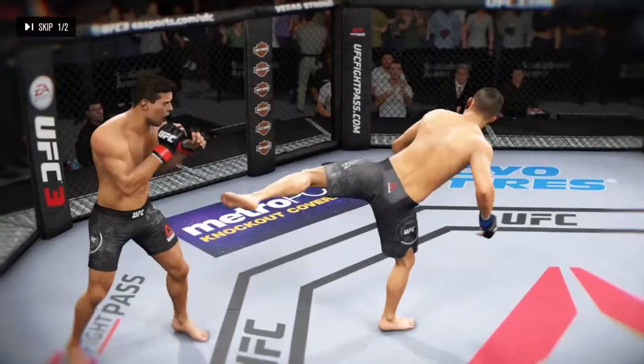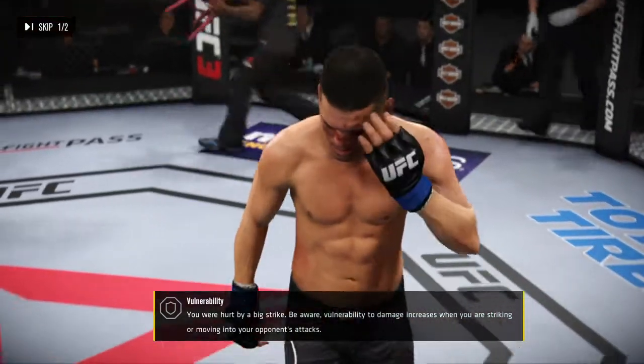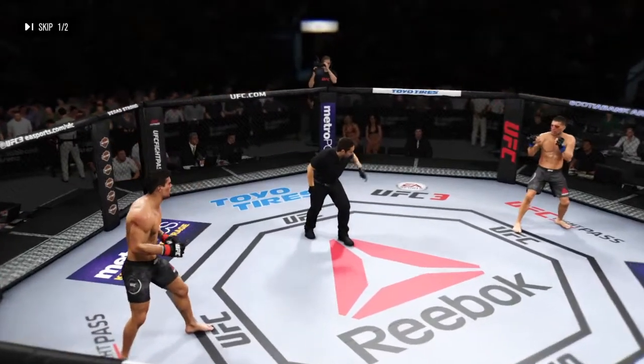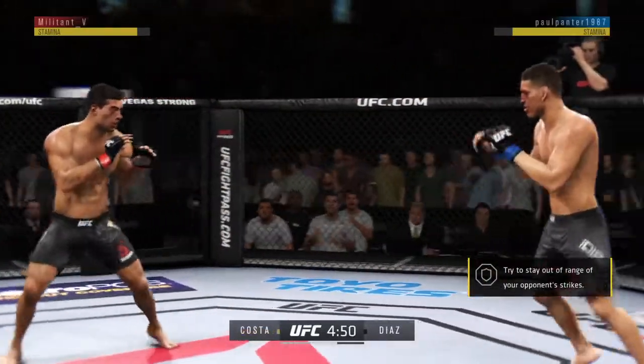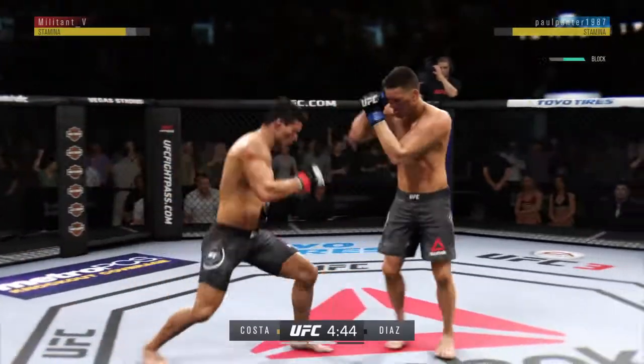Let's see some of the action here — you can see both fighters. There you go, second round. You ready? Let's get to round two. That last round was absolutely insane. Both guys got rocked. If they continue at that pace, someone's going to sleep in this round.